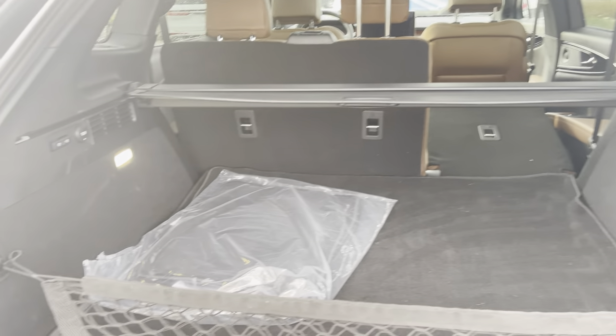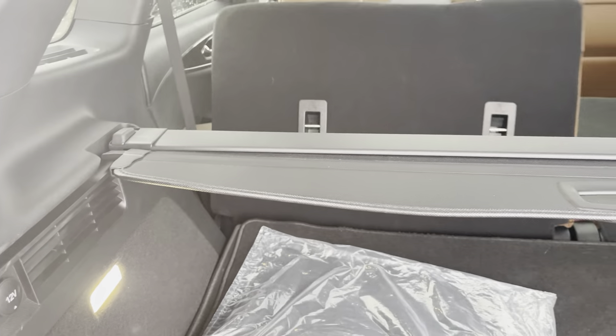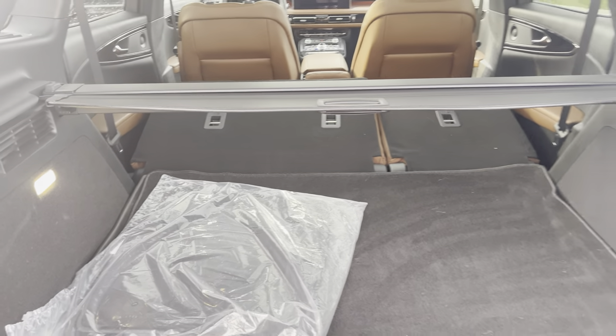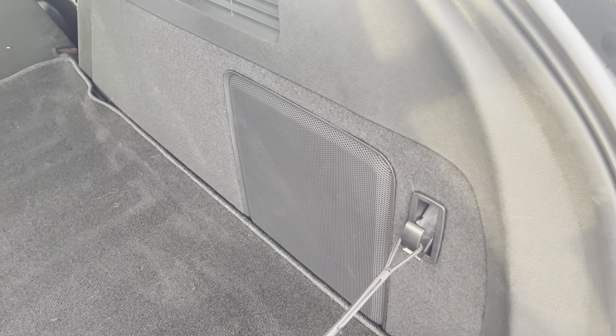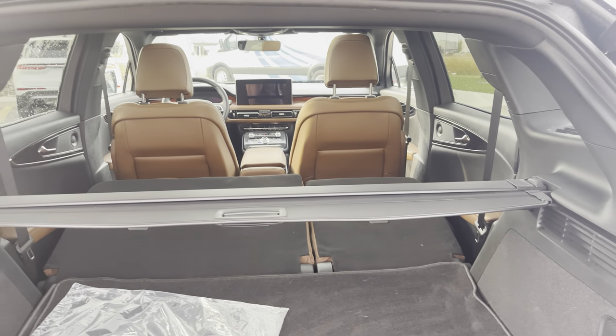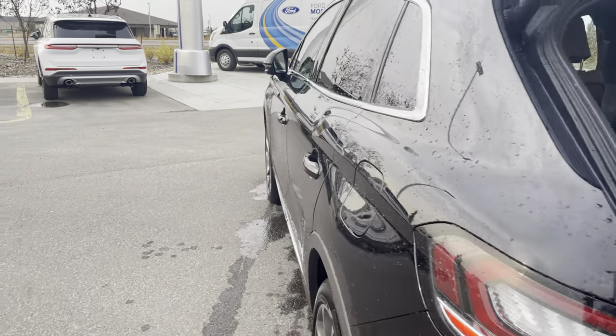You can see one seat is down, and you can actually put both seats down by pressing these buttons, giving you maximum cargo space. This also has an upgraded Revel audio system — there is the subwoofer for that — and you can see that beautiful interior from here. Let's go up to the front and check out some of these features.